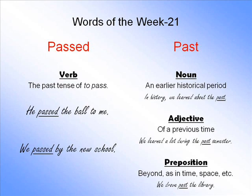Let's go on to the words of the week. Our words are passed and past. I'm going to refer to these as the first one and the second one. The first one is p-a-s-s-e-d and the second one is p-a-s-t. The first one is only a verb — it's always a verb. The other one is never a verb, but it can be a noun, an adjective, or a preposition.